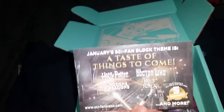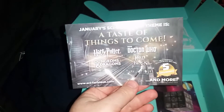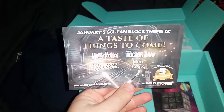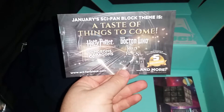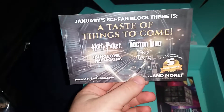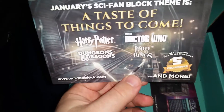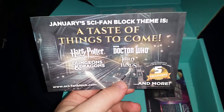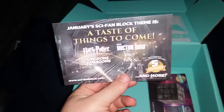I'm already hating this. A taste of things to come: Harry Potter - I don't give a crap about Harry Potter. Doctor Who is great but Harry Potter? Dungeons and Dragons - okay, I can live with that. Lord of the Rings - okay. Next month's box has five exclusives. Harry Potter is liked by a lot of people but I wouldn't expect it from a sci-fi block. I'm unhappy, Nerd Block!